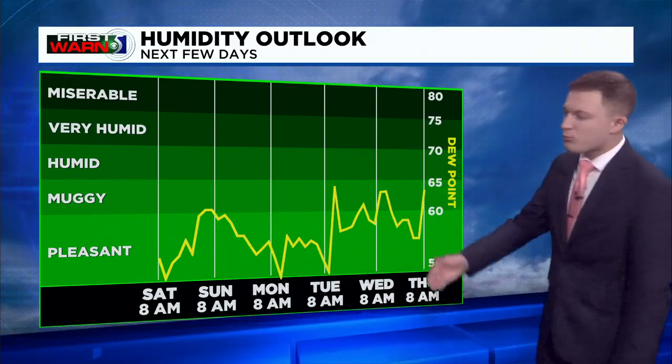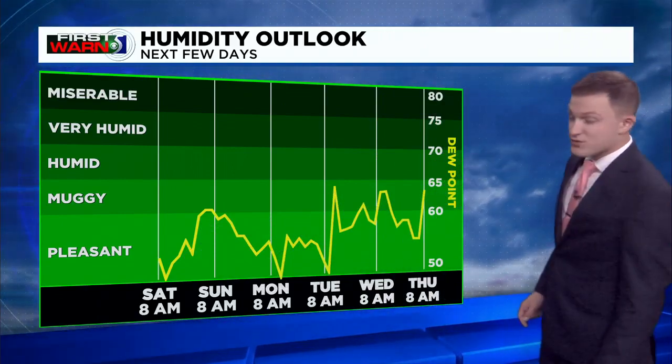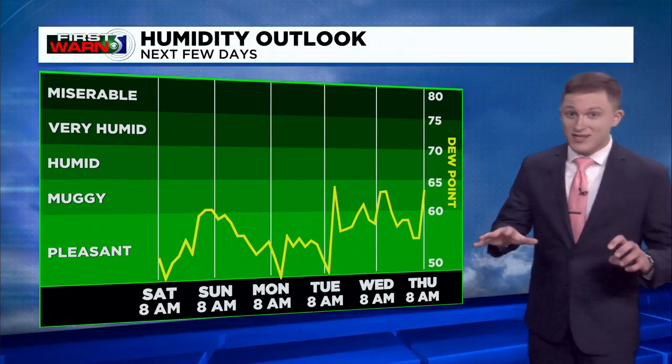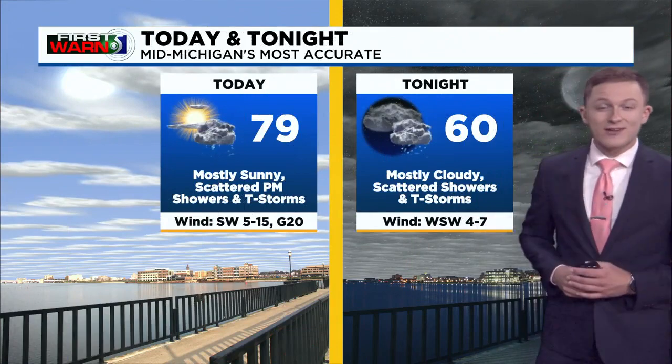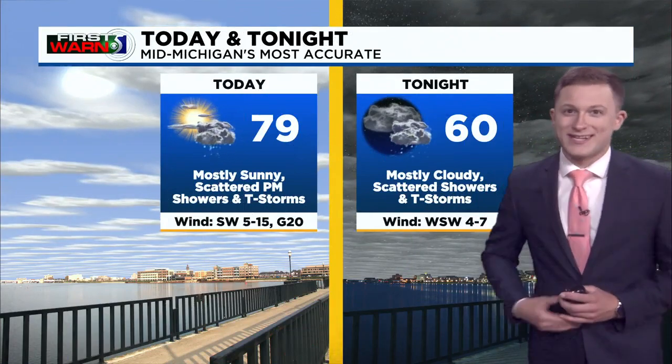That humidity level today also staying pretty comfortable, with dew points only reaching about 60 degrees at the very worst. And even through the first part of this work week, that humidity staying pretty low — that tropical air mass just staying well off to our south — so we'll actually be staying a little more pleasant as far as that humidity goes.